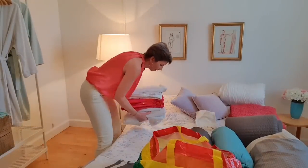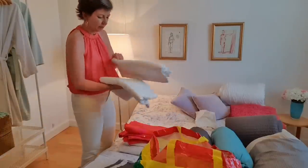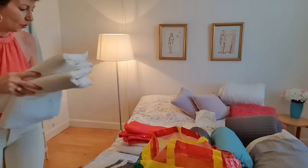This rug — I really love this throw rug, so this one gets to stay. I love the colours in this one. Next up — these are sheets. Oh, these are duvet covers, single duvet covers. I don't need to keep all of those, so those can go.